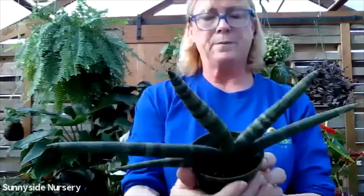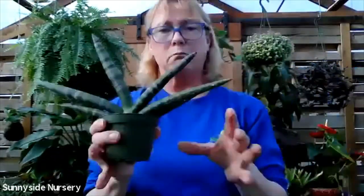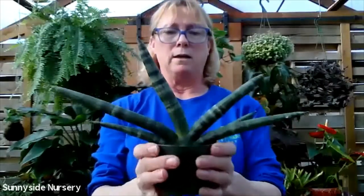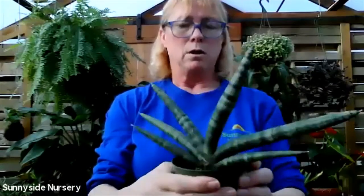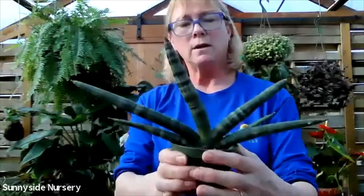Here's a different Sansevieria - this is Boncel. You can see how it kind of grows like a fan. It'll get bigger. Let that dry completely through, indirect bright light. Sansevieria boncel.